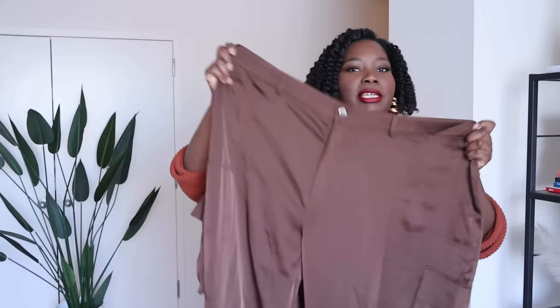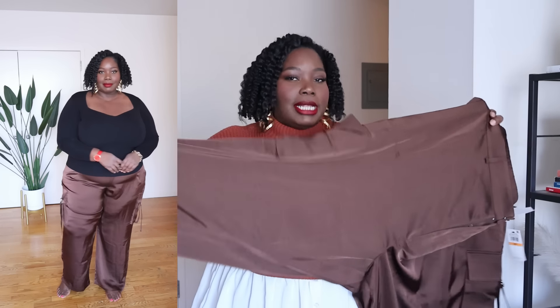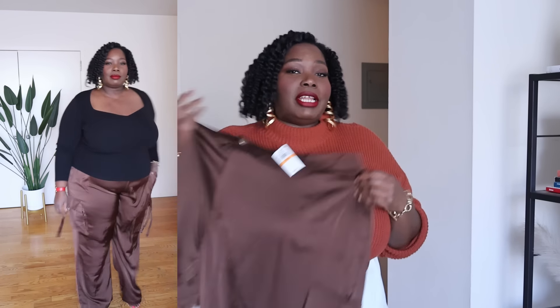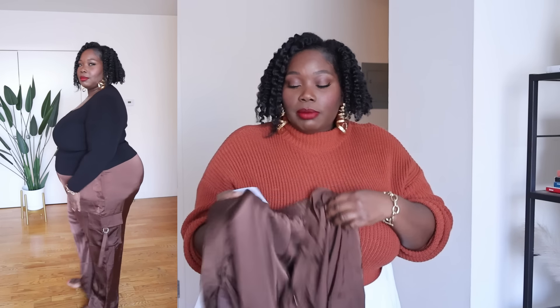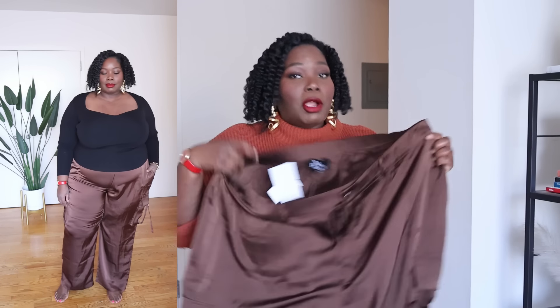They also sent me a couple pairs of their straight-leg cargo satin pants. These are really nice — soft, silky, smooth — and I love that they have a little drape. Being straight-leg gives a much more modern look. Cargo pants have been trending for a couple of years and I'm loving the dressy version, because these are great for a nice date night or an elevated casual look. The satin cargo pants go up to a size 28.